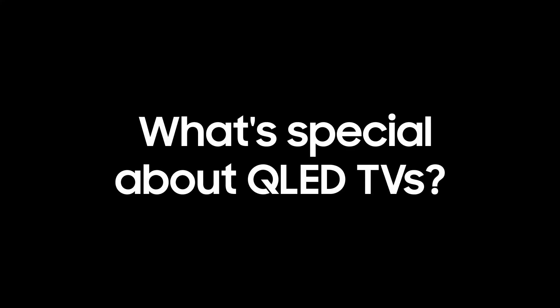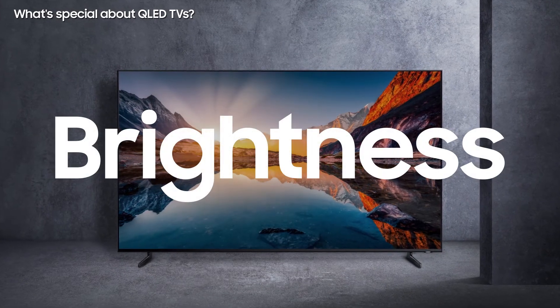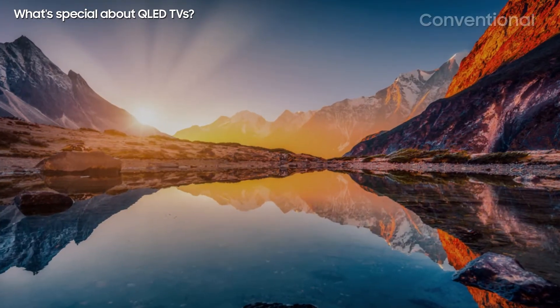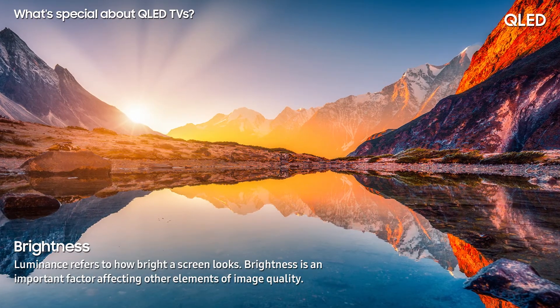What's special about QLED TVs? Brightness. QLED TVs have a much better luminous efficiency, allowing for a brighter picture quality than that of conventional TVs.